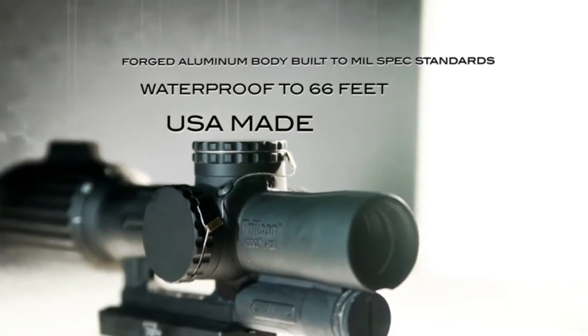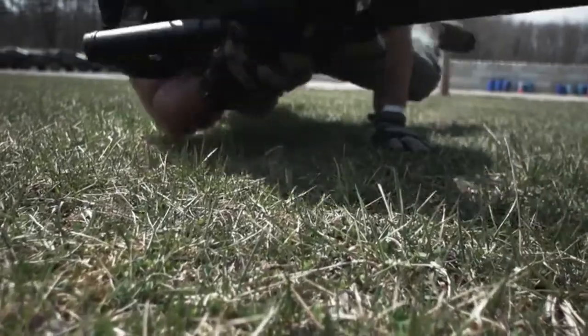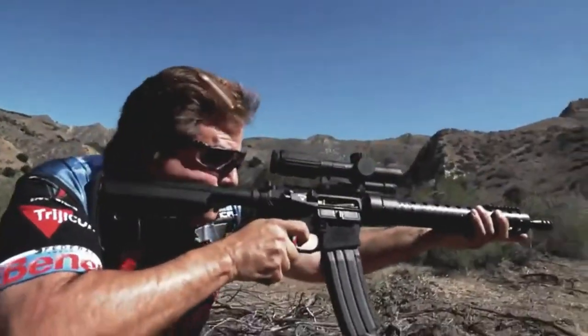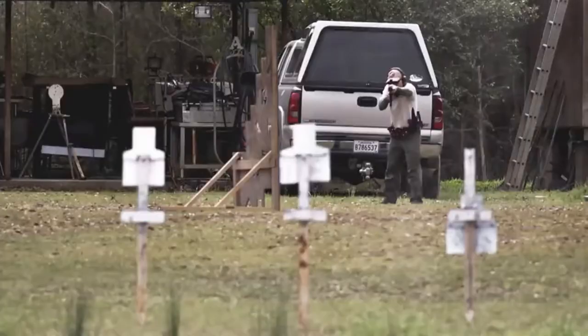To have an optic that's going to hold zero, it has to be able to take some abuse. You've got to have a rugged scope. You're just throwing these guns in barrels and on tabletops, you might drop it, you're running with the sling, getting beat to crap — you've got to have a rugged scope or you're toast.